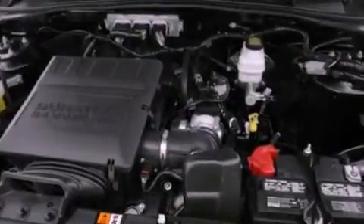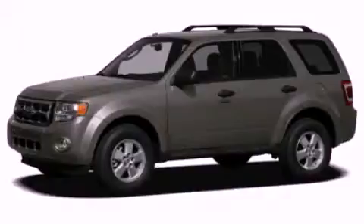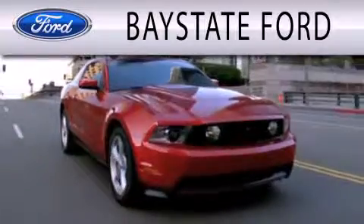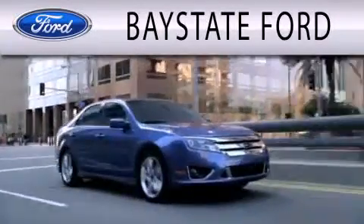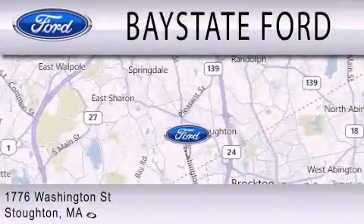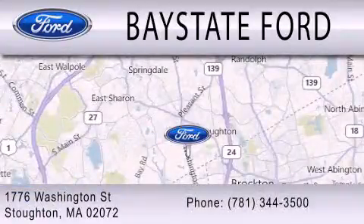We hope you found this video informative. Please contact us today. Baystate Ford is dedicated to doing everything possible to ensure that the experience you have selecting your next vehicle is as pleasant as possible. We are located at 703 Washington Street in Southeastern.